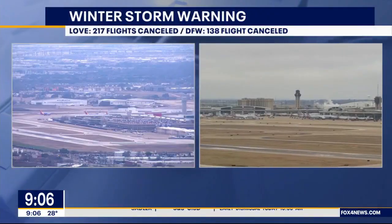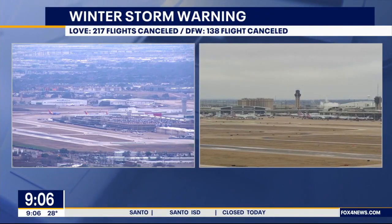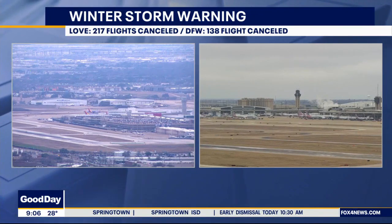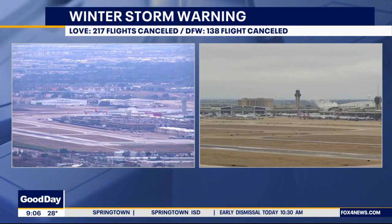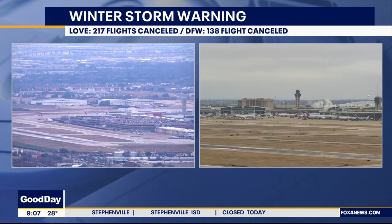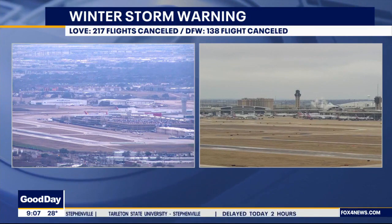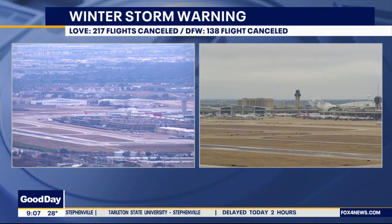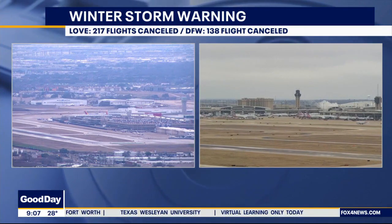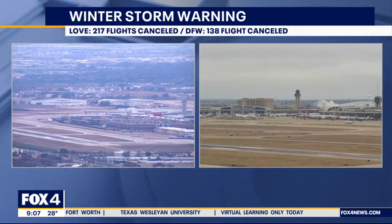Here's a live look at Dallas Love Field and DFW Airport — both are already reporting several delays. 217 flights, or 37 percent of those scheduled to and from Love Field, are canceled today, and three are delayed. 138 flights, or 8 percent of those scheduled to and from DFW, are canceled, with another 30 delayed. The cancellations are not just due to concerns about local weather, but also because of weather in several other parts of the country. As always, it's best to check with your airline before you leave the house.